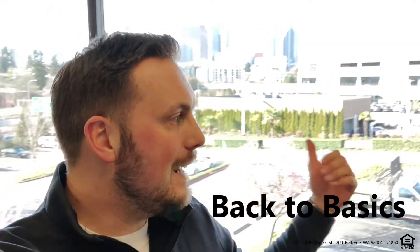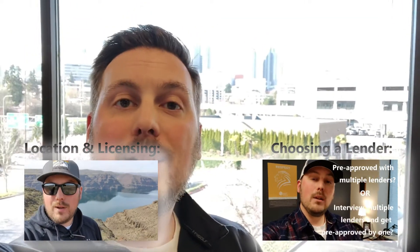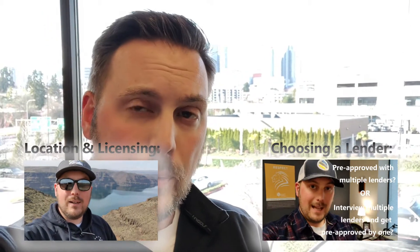Hey, it's Kenton Becker, American Pacific Mortgage, here with another quick back to the basics tip for you. I'm here in my office — it's a beautiful day out, got a nice view of Bellevue behind us. We talked a little bit about location and selecting the right lender. Now I actually want to talk about the pre-approval process and some points to make on that.